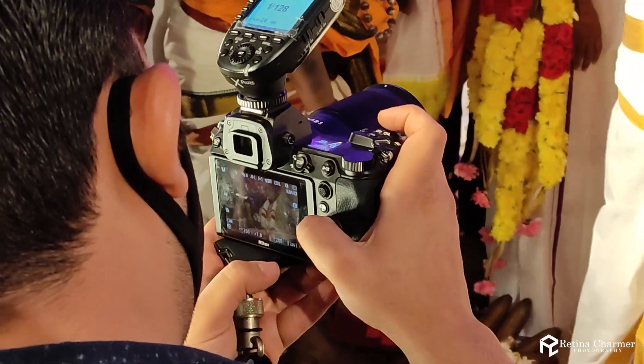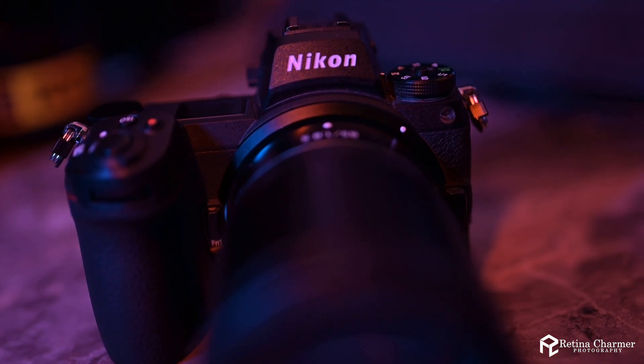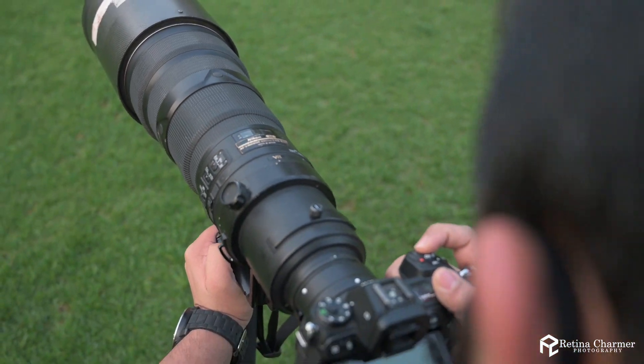In this video, I'll be majorly talking about a few features which I've particularly loved. I would say Nikon is actually listening to its users. By the time they launched their Z6 series, everyone was complaining about the dual card slot — everyone wanted that. And with the launch of Z6 II, we have it. I particularly love shooting in XQD. Though it's a bit expensive, the kind of speeds it gives is something worth the money.